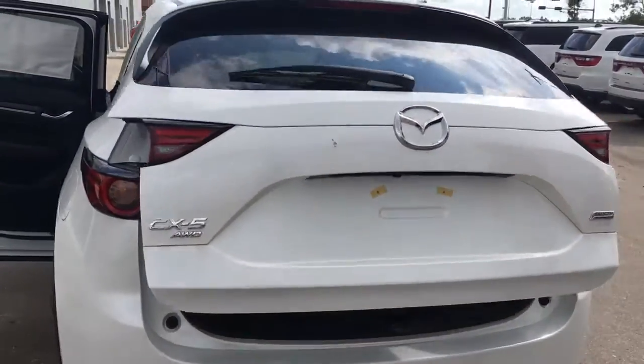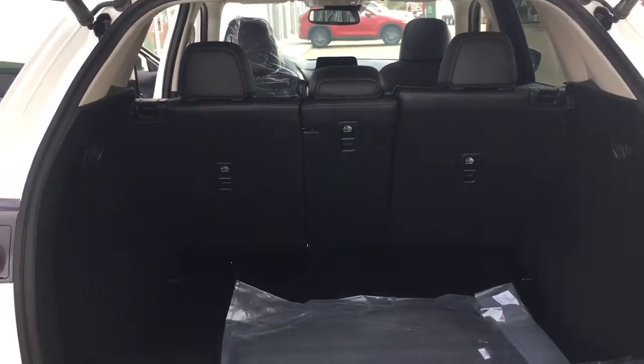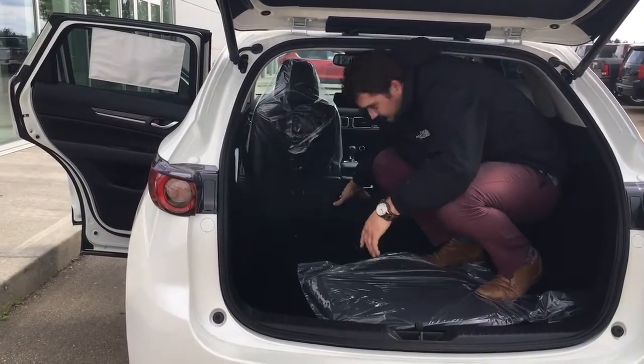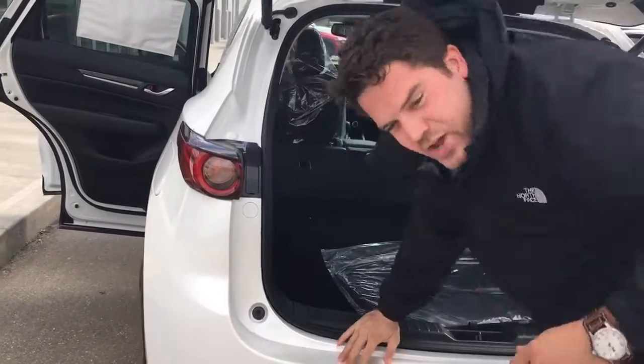Around the back, got your power liftgate. Tons of room in the back — lots of room. You can flip down the seats, you can even have a sleep in the back here. You can go camping or whatnot, whatever you get up to.